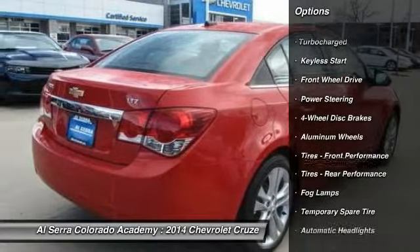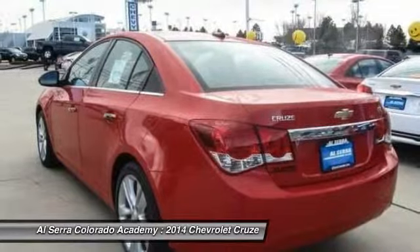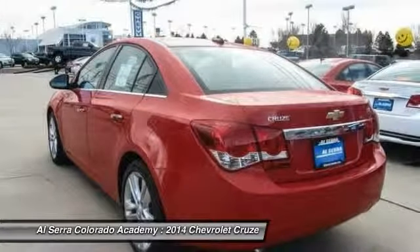Stability control, traction control, anti-lock braking system, steering wheel audio controls, remote engine start, air conditioning.